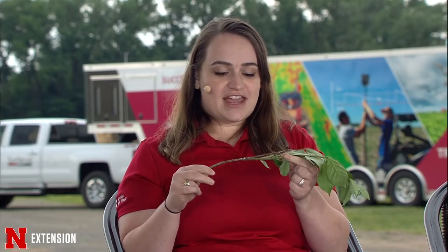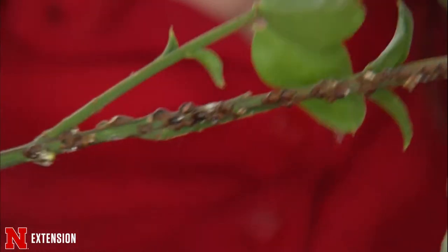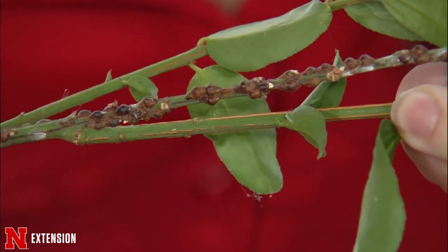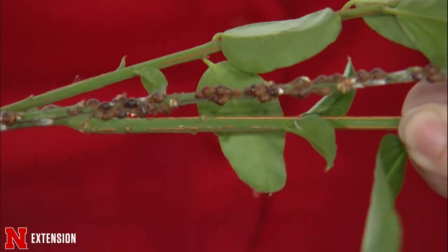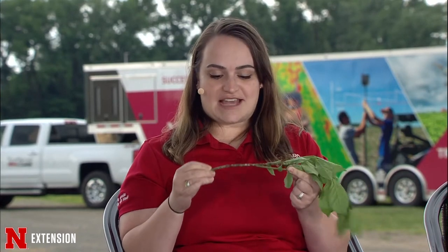When we think about scales in terms of management, timing is really key because they have a unique life cycle. Lacanium scale adult females are wingless and legless — they just hang out on the plant and eat. About April and May, this type of scale will lay about 1,000 to 5,000 eggs underneath her body. Those eggs are protected by the dead female's exoskeleton, so insecticides don't work on the eggs.